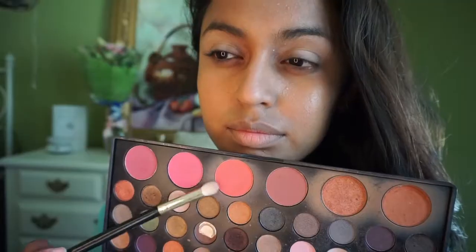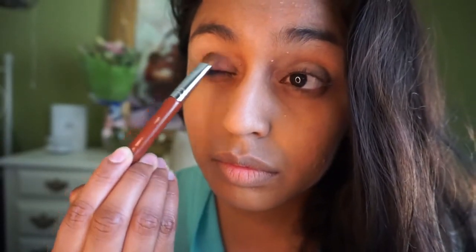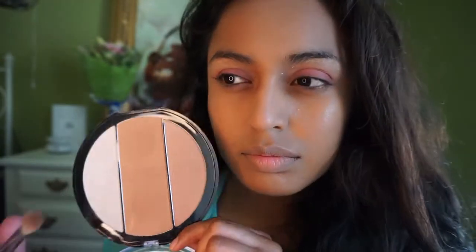I'm taking a beautiful coral color from my palette — it's actually a blush color but I'm going to use it on my lid. This is such a spring-like look; I just really wanted to add a little bit of color here. Applying this all over the lid.